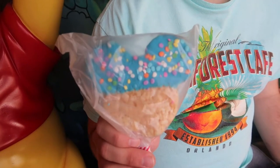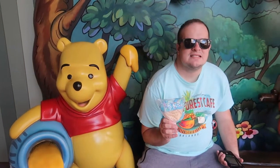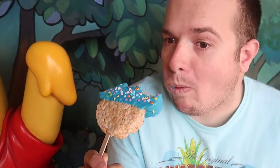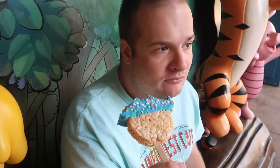Hey Ricky, what'd you get? It's a blue Mickey Mouse Rice Krispie Treat. It was $5.49 for this blue Mickey Rice Krispie Treat that Ricky is going to devour. Ricky's going to have a snack now — go ahead, Ricky. Yum! How's the Rice Krispie Treat, Ricky? Is it good? Is it chewy? Thumbs up or down? Thumbs up! $5.49 for that Rice Krispie Treat.